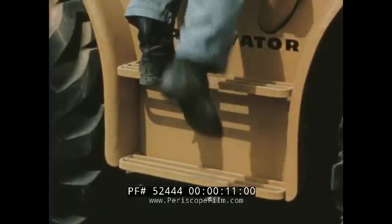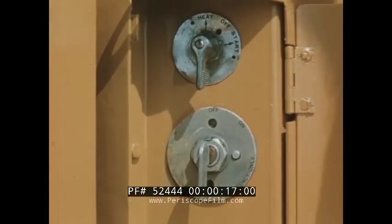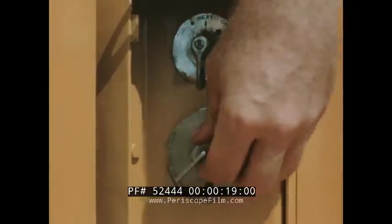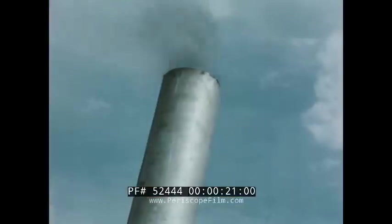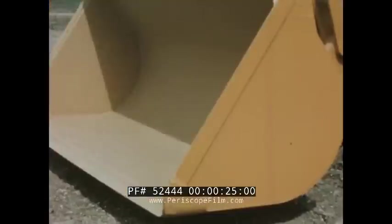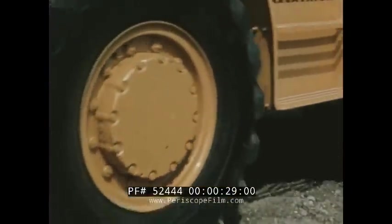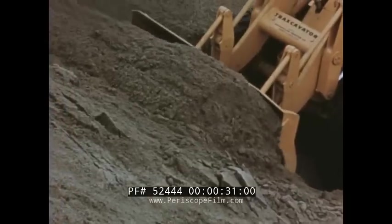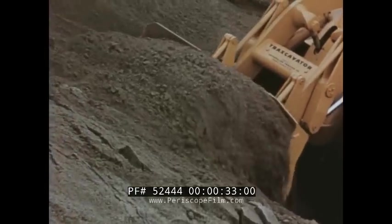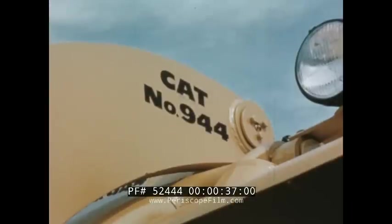Step up to a brand new concept in wheel loaders. The industry's cleanest, most functional wheel loader design includes many exclusive profit-building features. Years of Traxcavator know-how have gone into this new Caterpillar loader. Thousands of test hours have proved its design. Now it's ready — a new dimension in versatile, high-speed material handling: the Caterpillar Number 944.